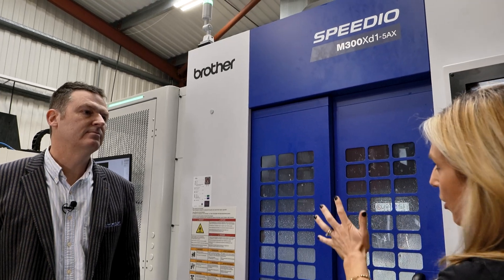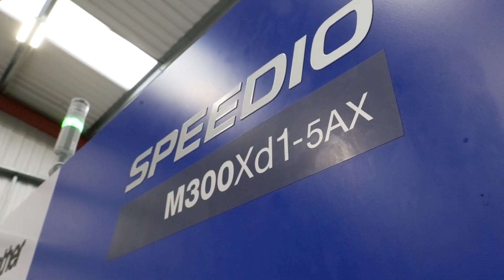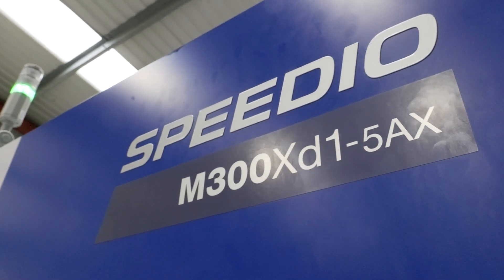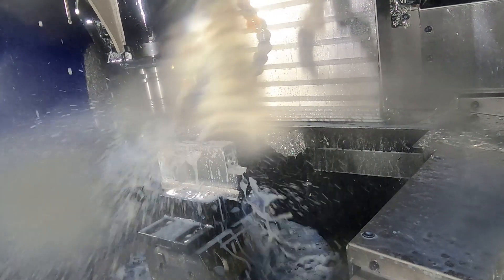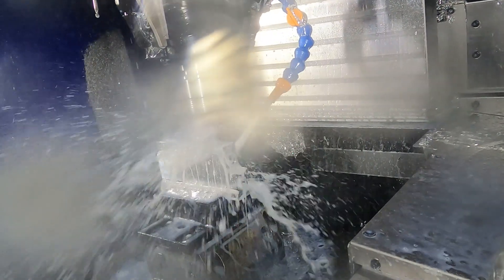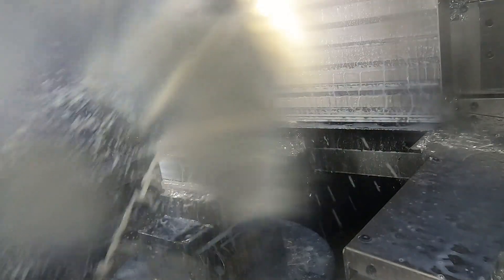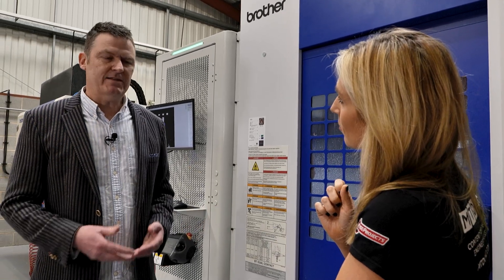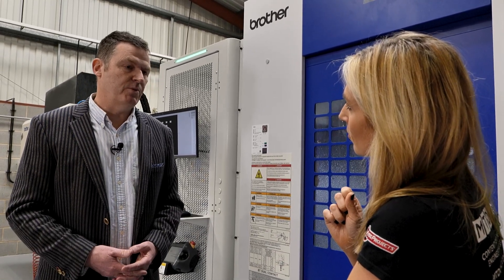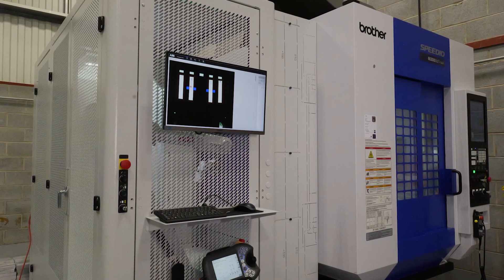Why go with Brother as a brand again? We've got a lot of Brothers — we like Brothers. There are multiple reasons why we buy Brothers, but I think the speed: they're well-known to be one of the fastest machines on the market. The cycle times are unbelievable — tool changes are very fast, and the reliability. If you buy a 5-axis production machine running 5,000 to 6,000 hours a year, that's five to six times more than a conventional machine. So the reliability of the spindle and components has got to be really up there, and the Japanese really know how to do it.